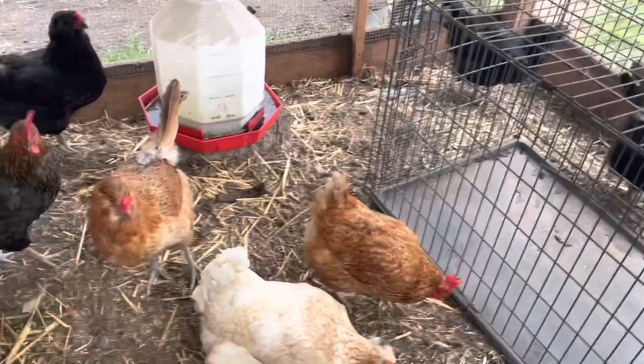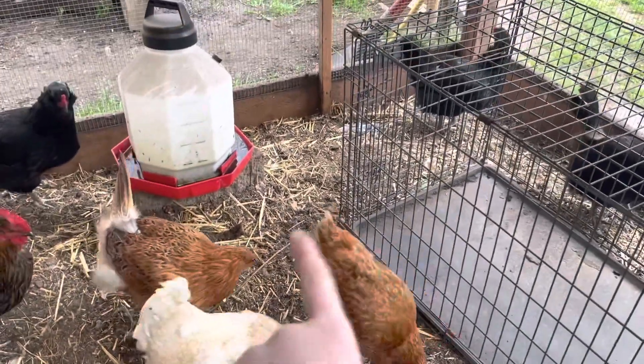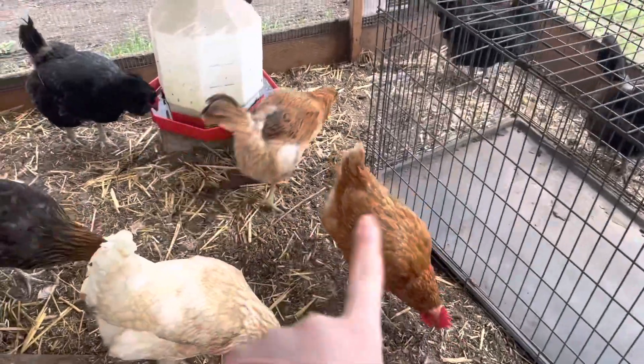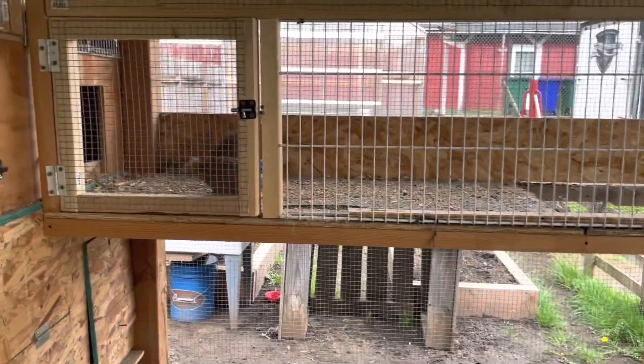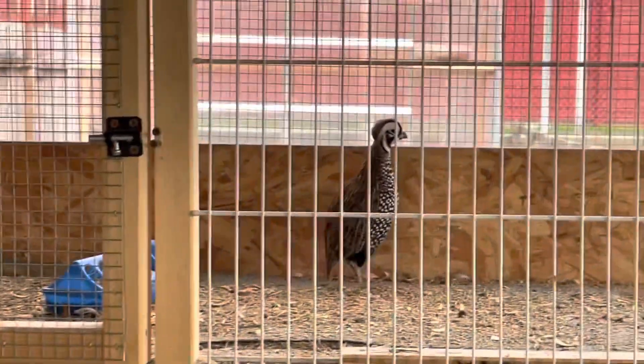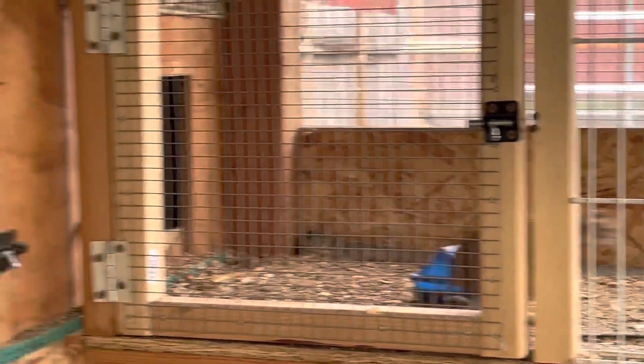That six-chicken flock is going to be in a small cage, and that small cage will be inside the older chickens' cage so all the chickens can get used to the smaller or newer chickens. Then we can take the small cage out of the main chicken cage and merge the two flocks together.